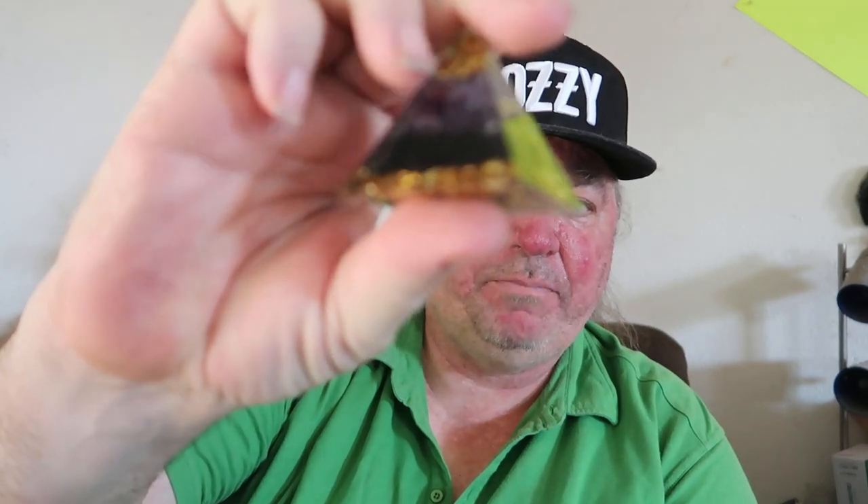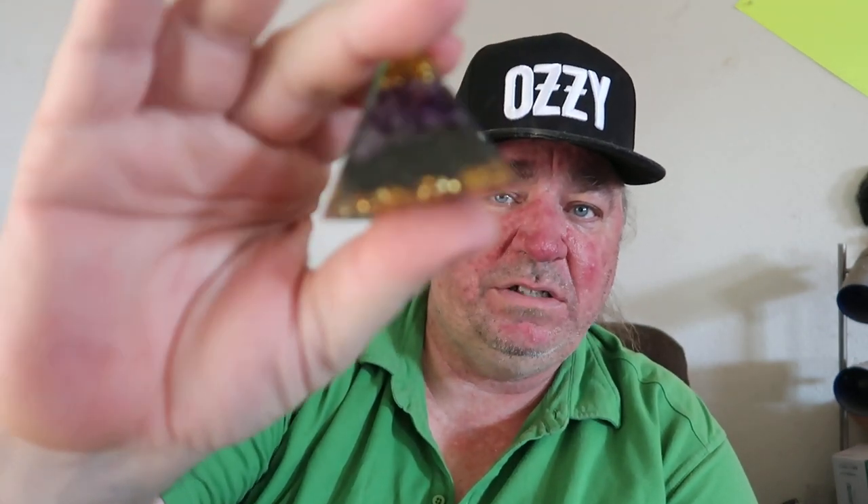The second one is this amethyst pyramid. My wife has absolutely fallen in love with this. It's a little amethyst pyramid with gold flakes and it looks really, really nice. It's got the third eye on there. She likes to collect stuff like that.